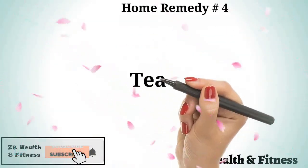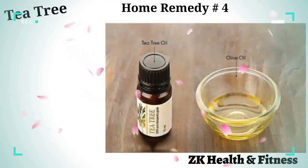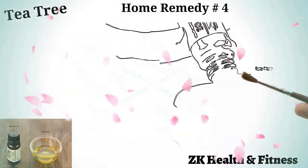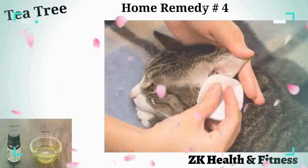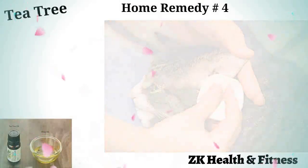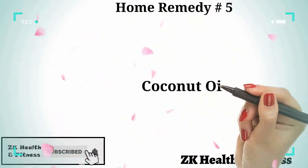Home remedy number four: tea tree oil. Tea tree oil is a powerful antifungal agent that has proven its worth to treat various skin maladies in humans. Add one or two drops of tea tree oil to one teaspoon of olive oil, blend well, and massage it onto the affected skin of your cat.